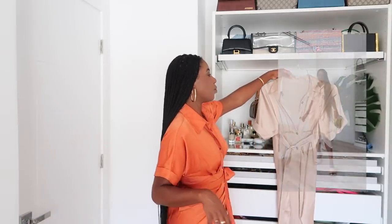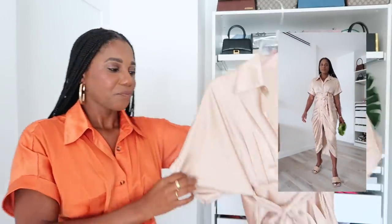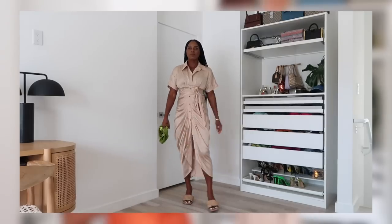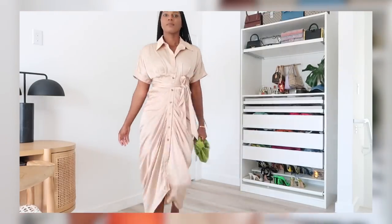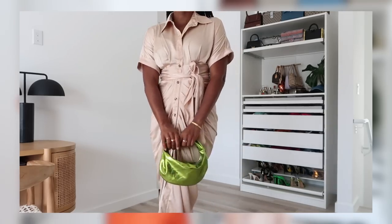I loved it so much I also ordered it in the apricot color, which I thought was going to be a little darker, but it's giving very much champagne. I styled this with the same Bottega slipper mules and added my Bottega Jodi bag in the acid green metallic color for a nice pop. It's basically giving a full monochrome look. This dress is $44.99 and goes up to an extra large.